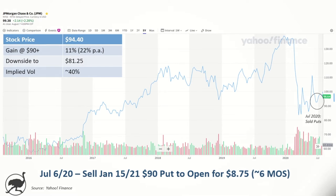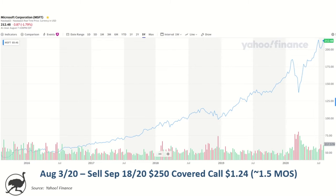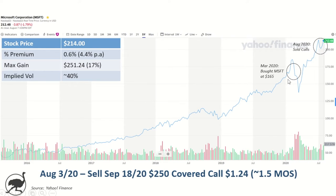The second one is Microsoft. If you recall from a previous video, I bought Microsoft at the beginning of COVID for about $165 a share — a little bit early. I would have loved to pick it up down near $130, but it's been a good investment so far and the stock has performed really well. On August 3rd, 2020, I sold a call covered by the stock that I own — a September 18th, 2020 $250 strike covered call — and I got a whopping $1.24 per share as a premium.